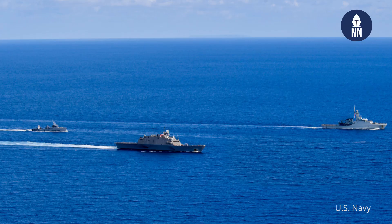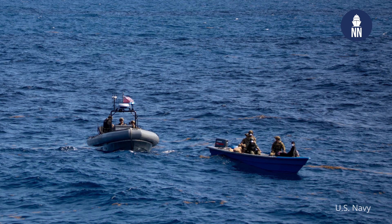USS Sioux City deployed in 2021 to the 4th Fleet Area of Responsibility. We spent most of our time in the Caribbean. We were able to interdict over $93 million worth of illegal contraband. The Littoral Combat Ship design is great for this type of operations as well. We work very well with our Coast Guard assets that we embark, and with our embarked helo, we're able to find, fix, track, and then take down any illicit transits that are happening in the Caribbean.